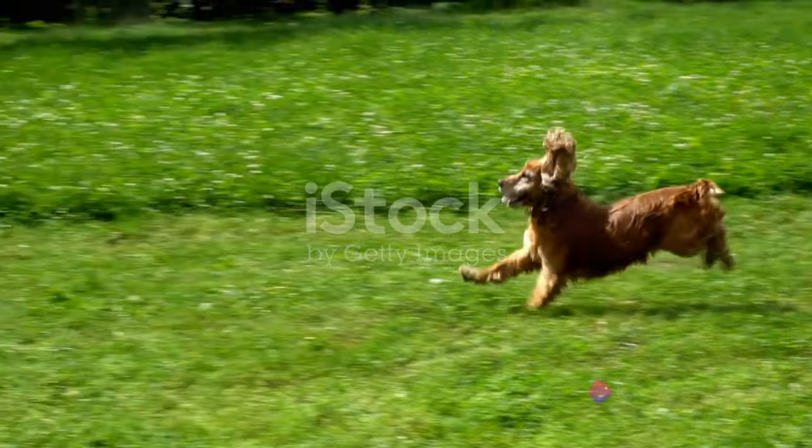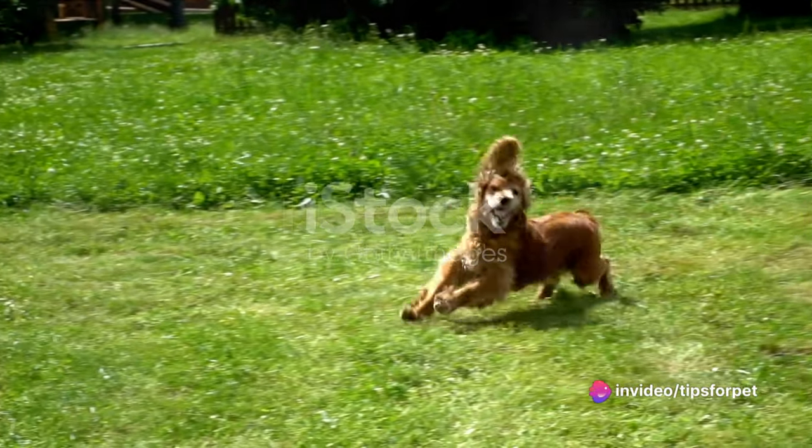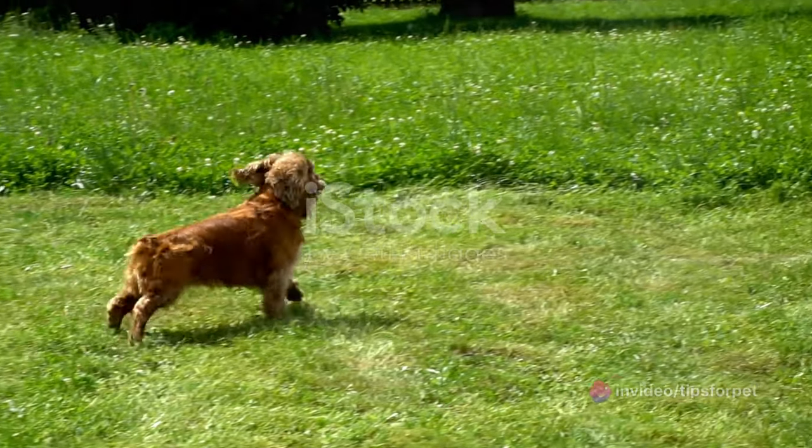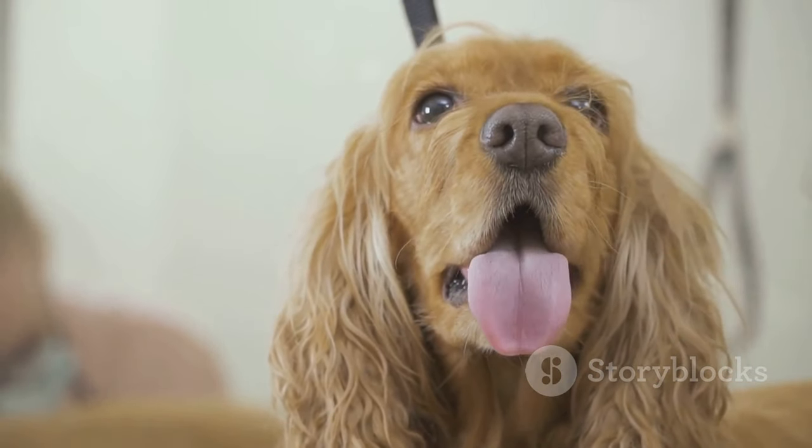Lastly, let's not forget the Cocker Spaniels. These dogs are absolute charmers with their silky coats and expressive eyes. They are active and enjoy games but also have a gentle, easy-going nature that fits well into family life.